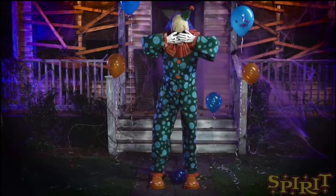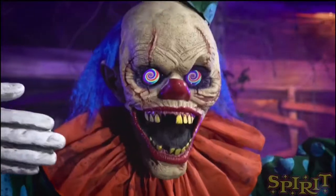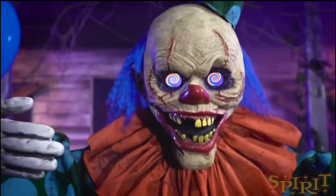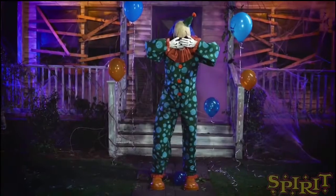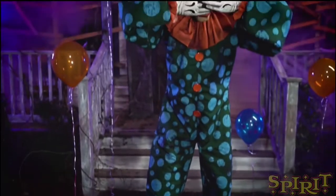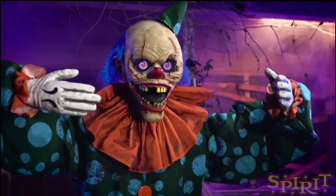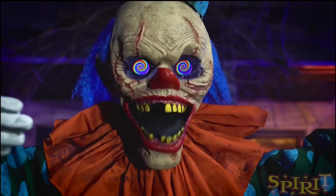Welcome back to Halloween Horror. This is the animatronic Peekaboo Clown, and I'm probably not getting this one. If you followed me or were subscribing last year, I explained that I'm not allowed to have clowns in our house — my sister is terrified of clowns.